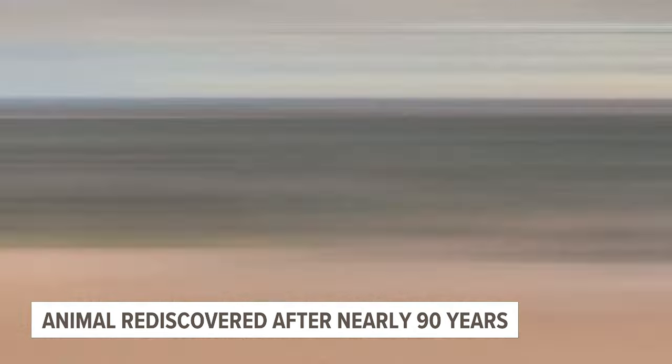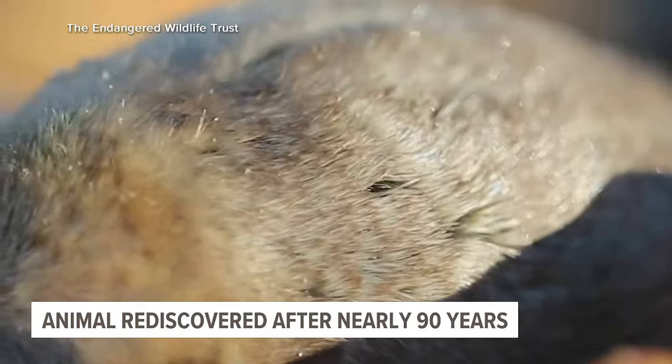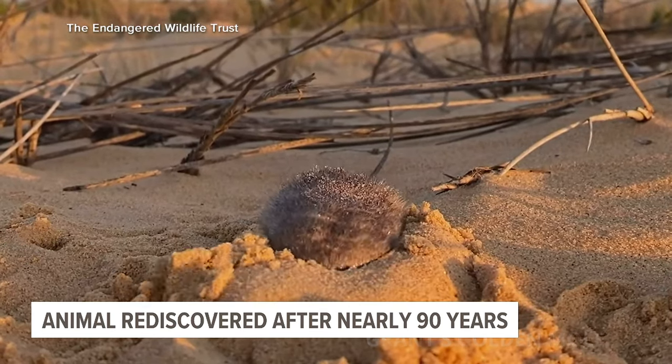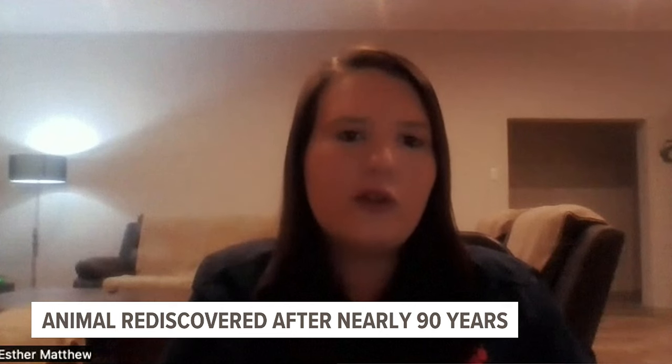Endangered species and habitat is our thing. But back when their team started looking around 2019, this golden mole proved quite tricky. It's blind, nocturnal, and most importantly, loves to burrow beneath sand. The sand basically collapses behind them as they move through the soil, which means the trails aren't always visible.